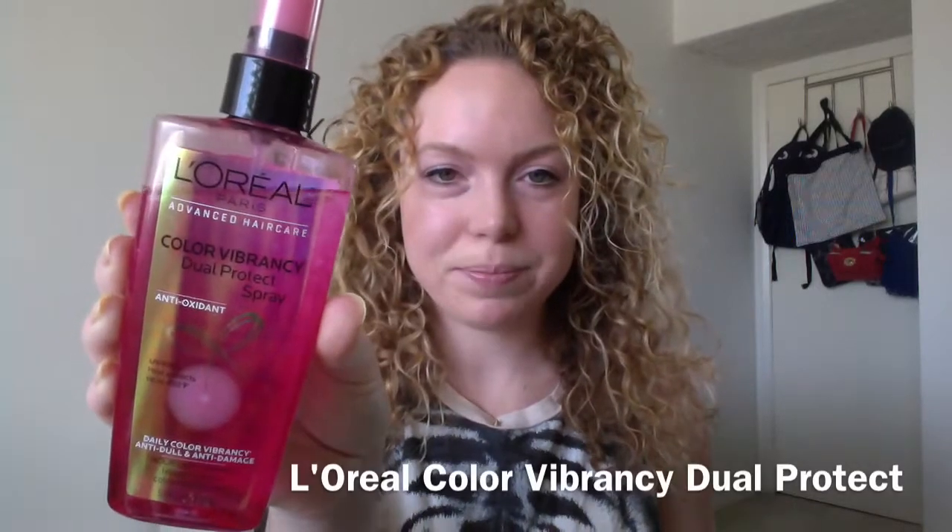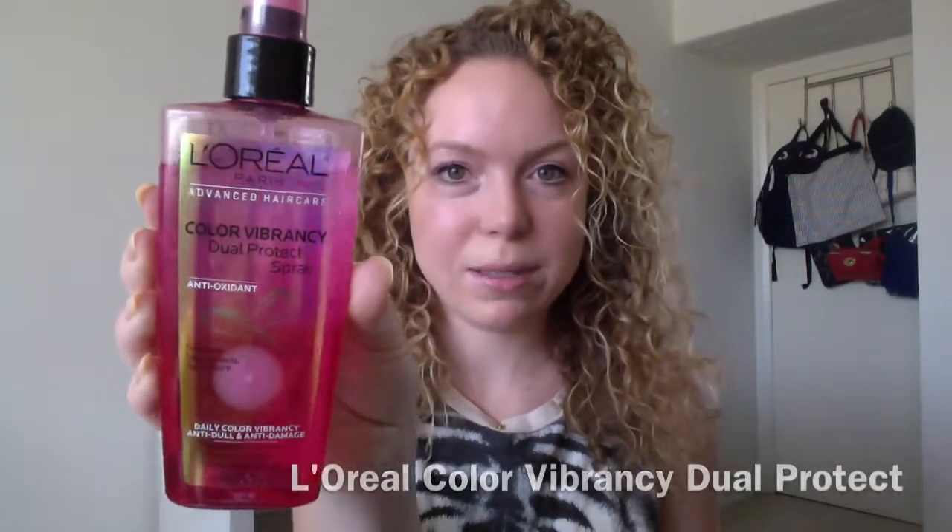Speaking of other skincare products, this is actually something for your hair — which a lot of people don't think about. I get my hair colored and I invest a lot in it, so I want to keep it looking great and not have the sun interfere. I picked up this L'Oreal Color Vibrancy Dual Protect Spray and it's been awesome for protecting my hair color.